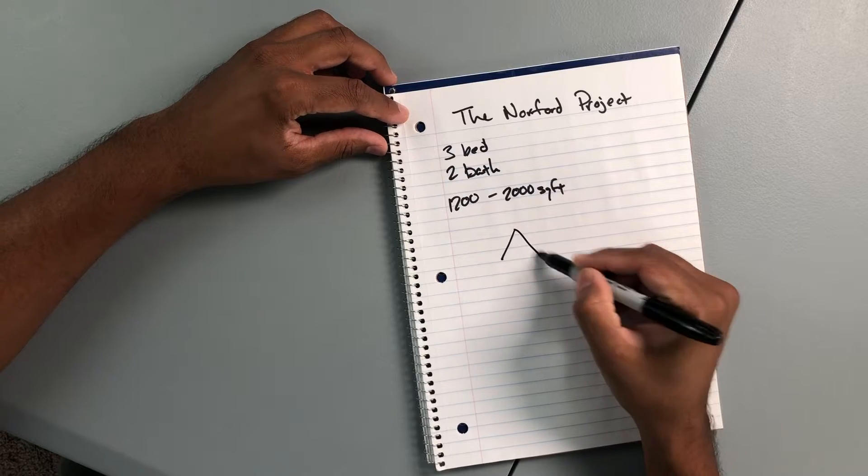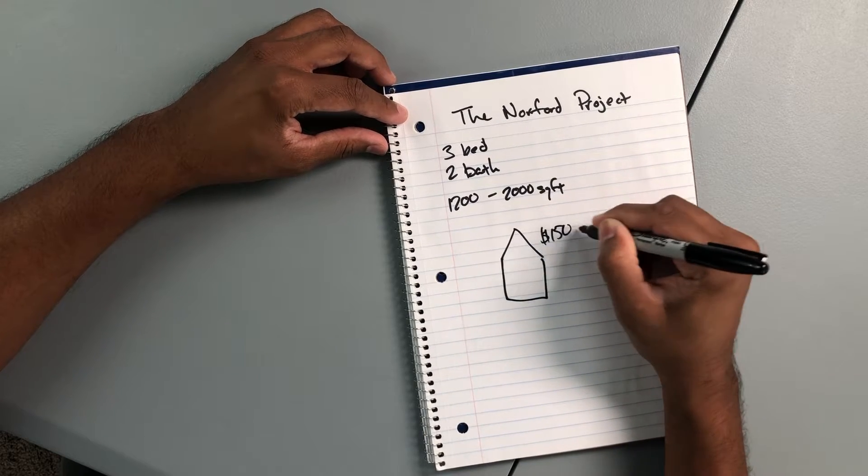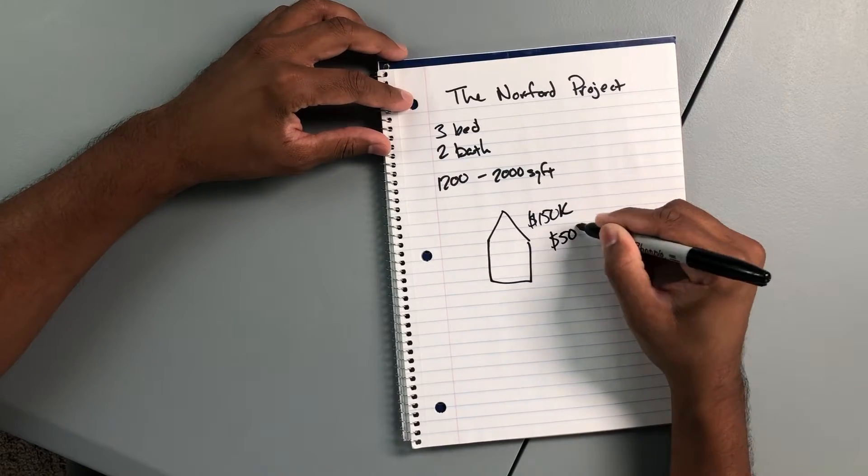The wholesaler found me a house for $150,000 — that's a rough number. When I walked it, I guesstimated about $50,000 for rehab. So $150,000 to purchase, $50,000 for rehab. To get into these deals, you have to have hard money or a cash offer. I don't have that kind of cash to be able to drop $200,000 on buying and rehabbing.